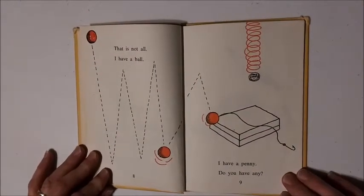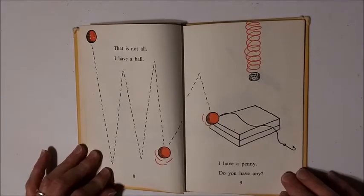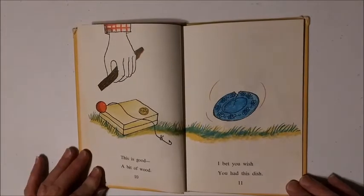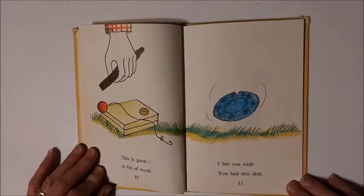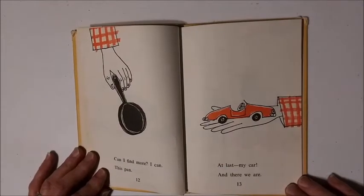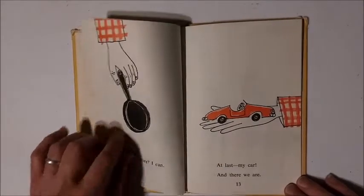That is not all. I have a ball. I have a penny. Do you have any? This is good — a bit of wood. I bet you wish you had this dish. Can I find more? I can. This pan. At last my car. And there we are.